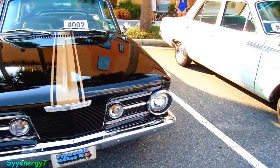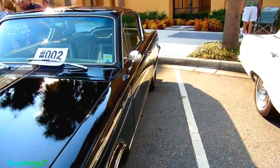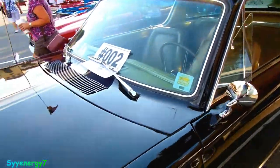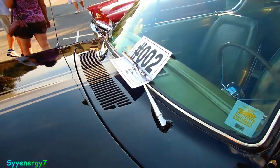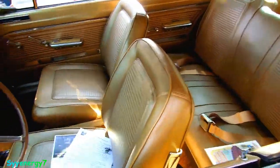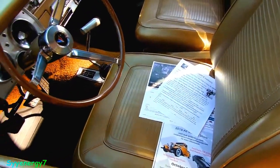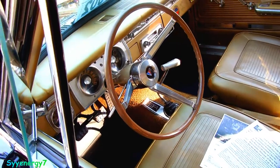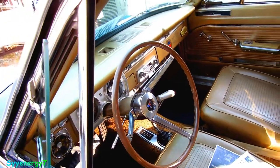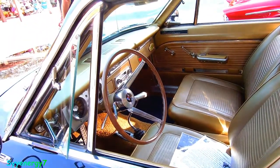Here we got a 1965 Plymouth Barracuda, probably more likely just a small block — probably a 273 or something. They had different ones; small blocks had four barrels in them back then, they put out like 275 horsepower. It's a small block, more likely with a four barrel, but they did not have big blocks in the Barracudas in 1965.